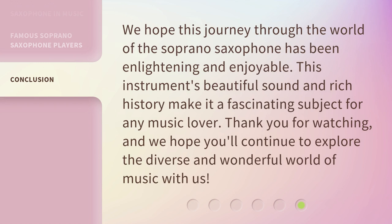We hope this journey through the world of the soprano saxophone has been enlightening and enjoyable. This instrument's beautiful sound and rich history make it a fascinating subject for any music lover. Thank you for watching, and we hope you'll continue to explore the diverse and wonderful world of music with us.